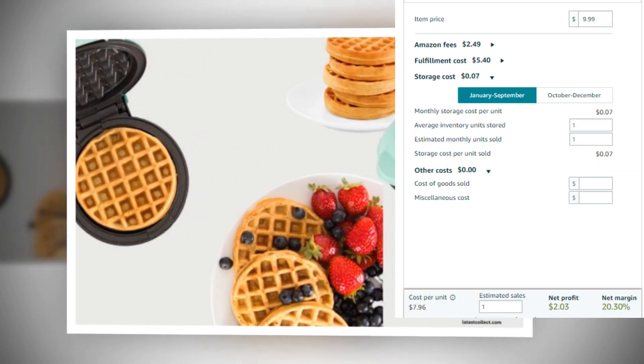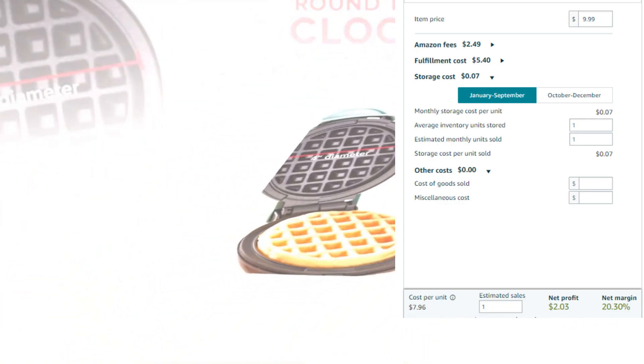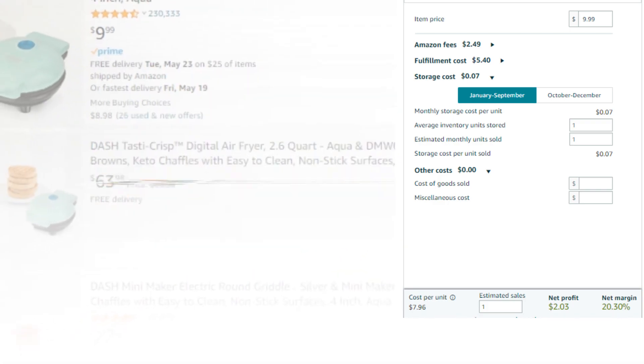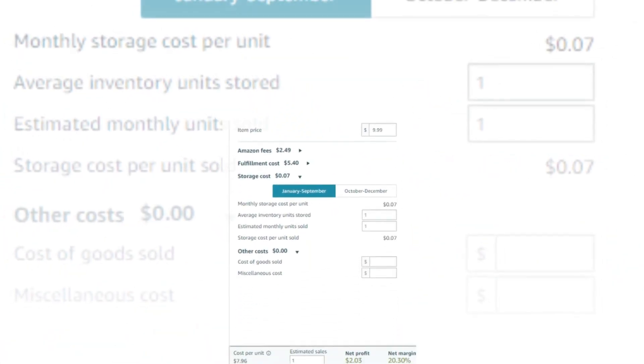Item price: $9.99. Fulfillment cost: $2.49. Shipping charge: $0.07. Cost per unit: $7.96. Net profit: $2.03. Net margin: 20.30%. So there you have a very good profit margin.